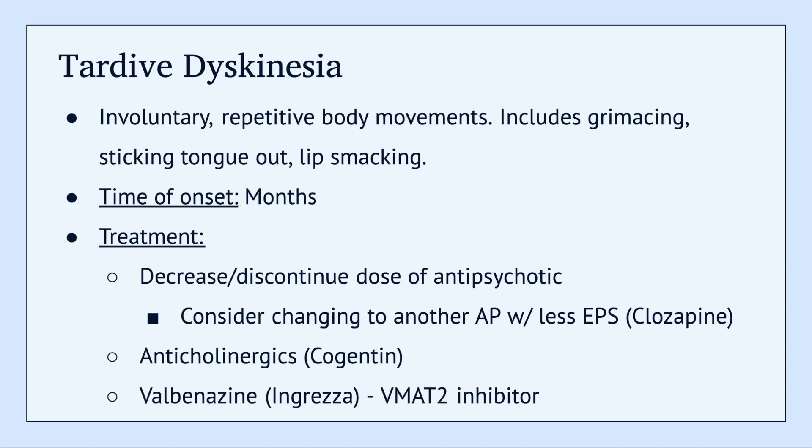Lastly, we have tardive dyskinesia. This is involuntary repetitive body movements. Typically this includes, but isn't limited to, grimacing, patients sticking their tongue out, and lip smacking, which is a very common one. Generally this will occur within months of starting an antipsychotic.